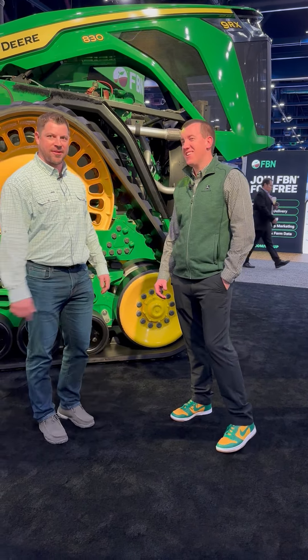Hey everyone, Chase Milam here at the Commodity Classic. I'm here with Michael Porter from John Deere and we're standing right by a very big tractor. So tell us a little bit about this new tractor.